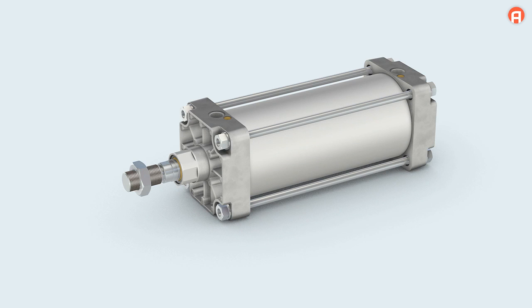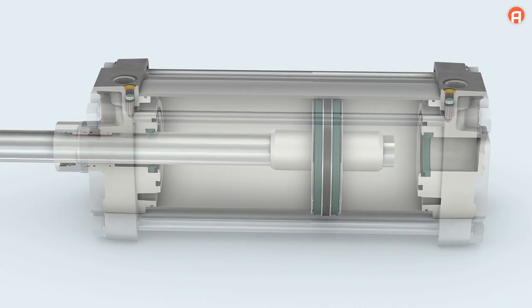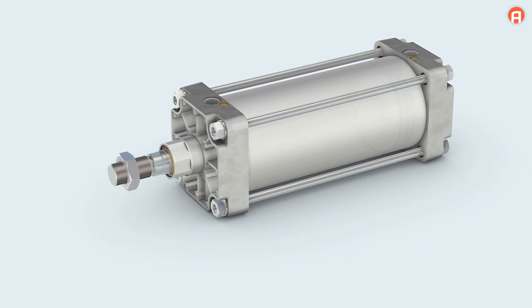Its material-optimized design makes the ITS cylinder much lighter than previous series. Stainless steel is used as a standard material, making the ITS series far more resistant to corrosion than conventional market solutions.